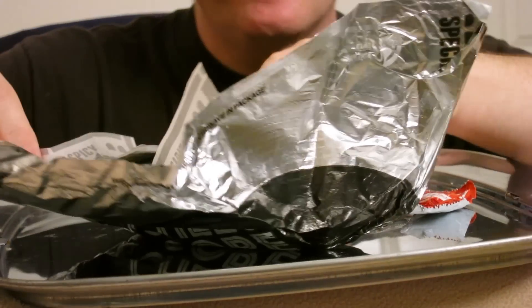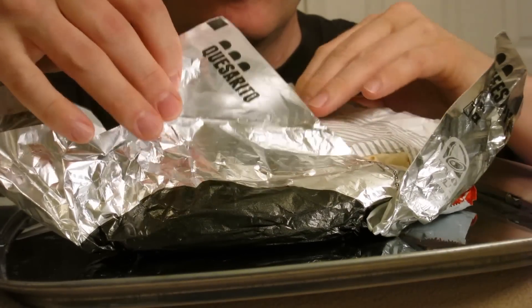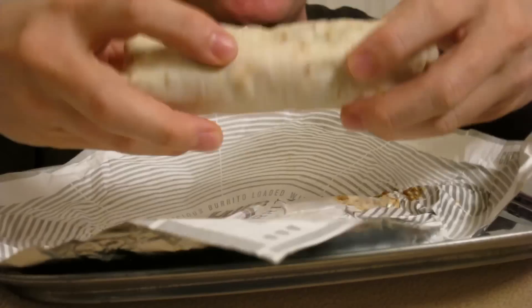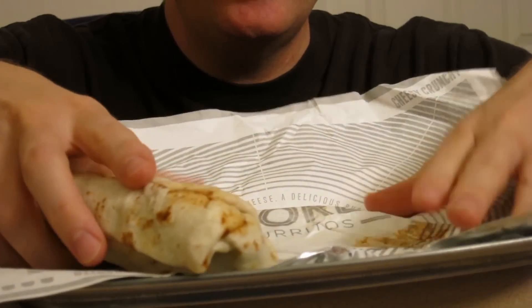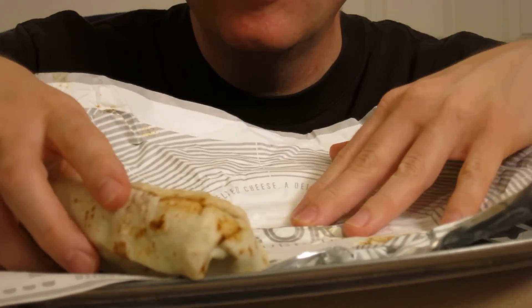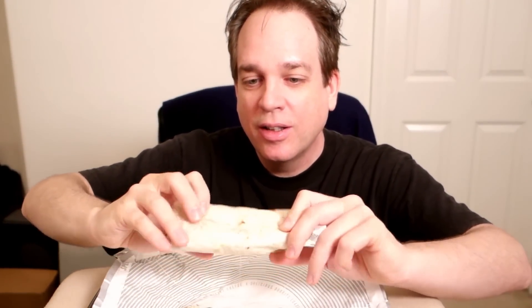All right, let's take a look. So far it looks like a typical Taco Bell burrito — it's pretty heavy. The Cheesy Core Burrito. It says something on here: 'delicious burrito loaded with a hidden chamber of melted cheese.' All right, let's go in and find out what's inside. Here we go.